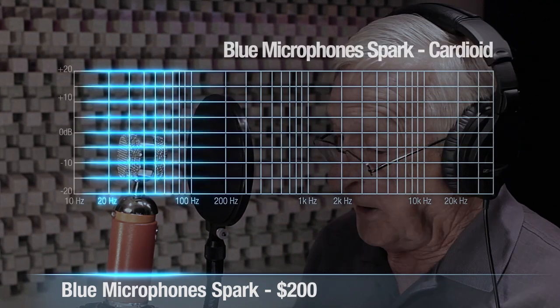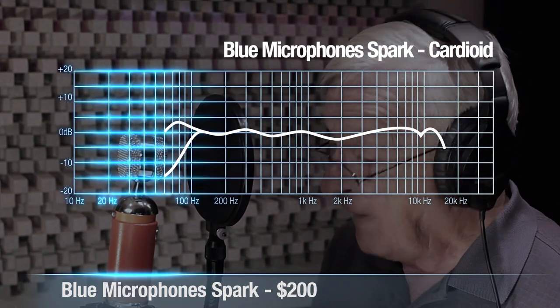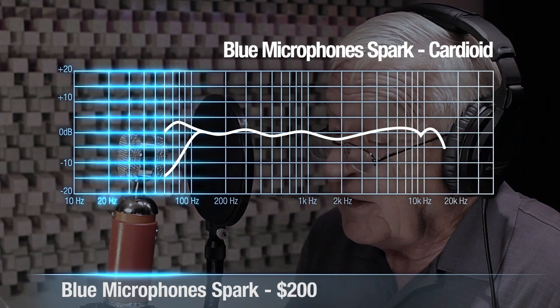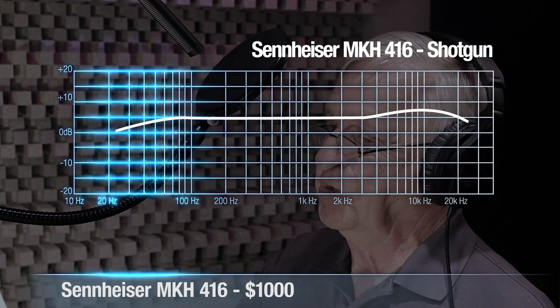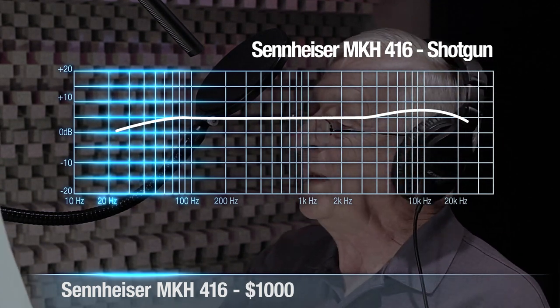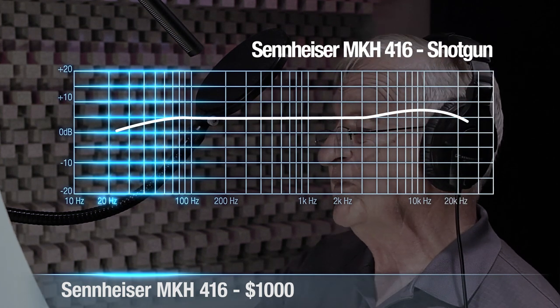Unlike the Neumann, however, the Blue has a detectable dip around 200 hertz, giving it the appearance of being slightly brighter than either the Neumann or the Sennheiser. We definitely liked the sound of the Sennheiser and could hear it accentuating some of the lower tones in Tom's voice, but felt perhaps it would sound better on someone with a lower-timbred voice, like your typical movie trailer announcer or James Earl Jones.